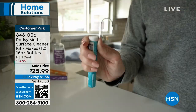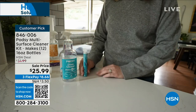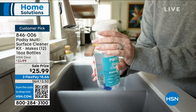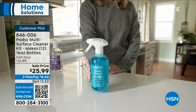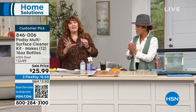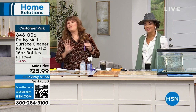It's a customer pick — so many of you got it home and absolutely love it, giving it 4.8 stars. Item number 846-006. Terry Toner is here with us. When it comes to home cleaning and innovative products, Terry knows her stuff. Made in the USA — love to be able to say that these days — and it's super environmentally friendly. In fact, it is green certified.